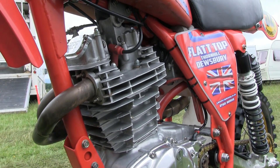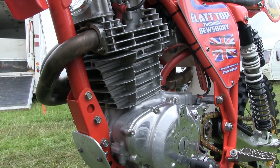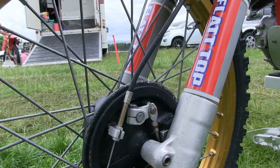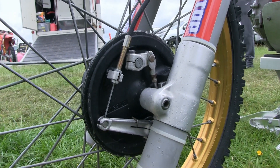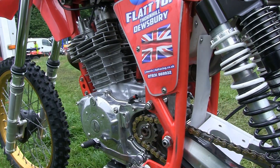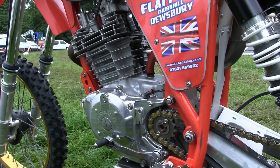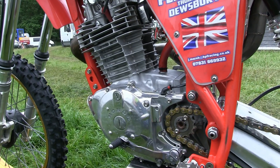These are not readily available in dealerships — you basically have to order the bike and wait for the machine to be completed. Twin leading shoes on the front of this machine normally had enough stopping power to hold up that big 500 Honda motor, which is just an absolutely gorgeous piece of mechanical engineering, these XR 500 engines.